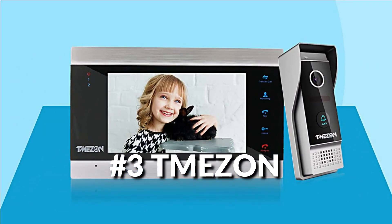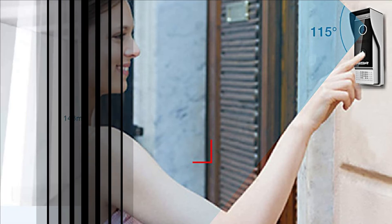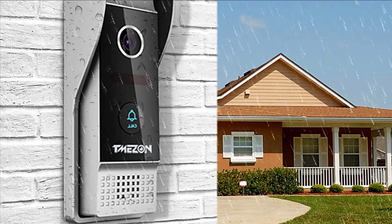On number three, we have the T-Mazon 7-inch Video Doorbell with Monitor. It features a 7-inch color LCD indoor monitor with an easy operating system, slim design, and fashionable touch buttons. The outdoor doorbell has a 1080p camera with a 115-degree wide view angle, high definition, night vision, rainproof, and anti-vandal design.